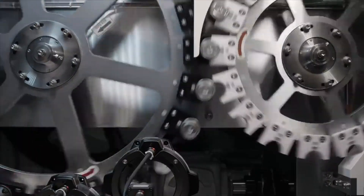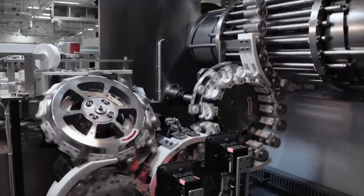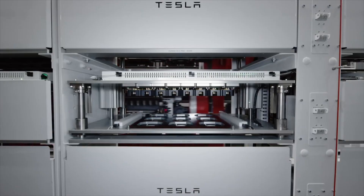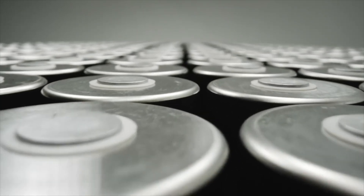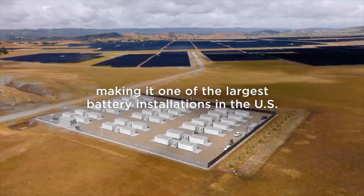Tesla's energy and services division is contributing over half a billion dollars to quarterly profits. Electric vehicles are really cool, but when it comes to profit margins, it's all about money. The Megapacks are easier to produce and more straightforward — and just one Megapack is worth millions of bucks.